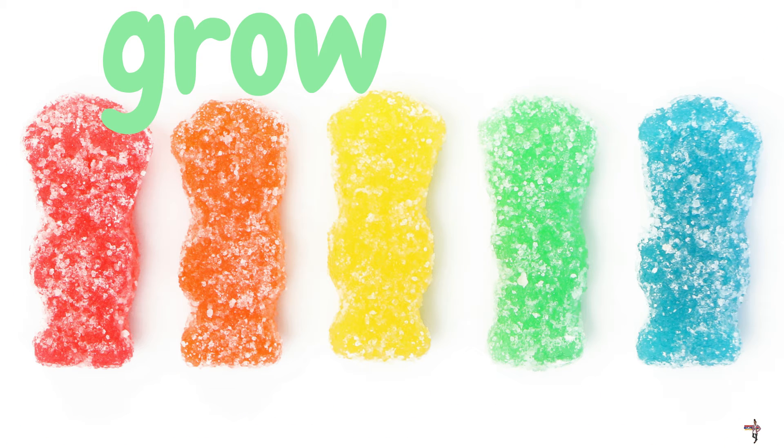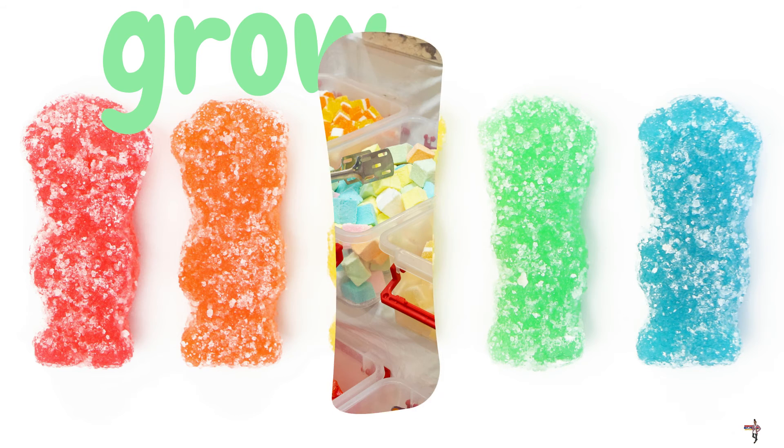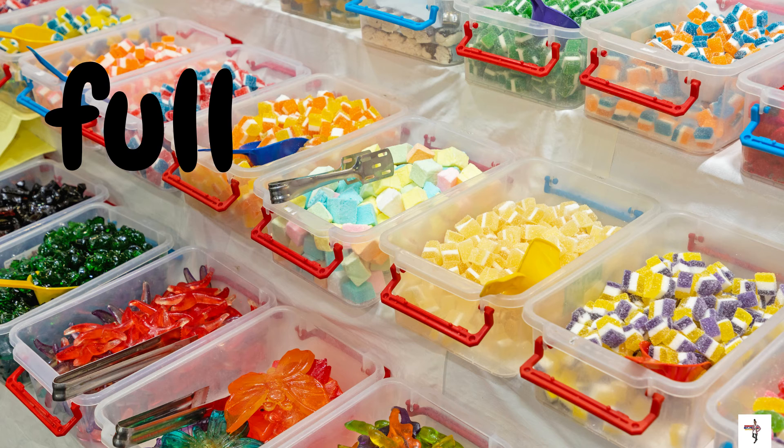We have some more sour candy — sour patch kids! And the word on the screen is grow. G-R-O-W. Grow. Here is the last word that we need to know: full. F-U-L-L. Full. Let's keep going.